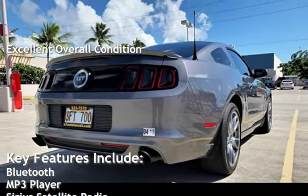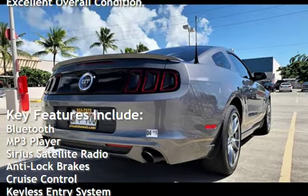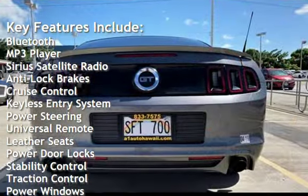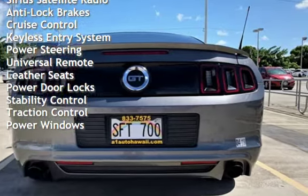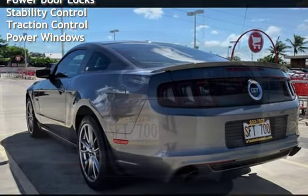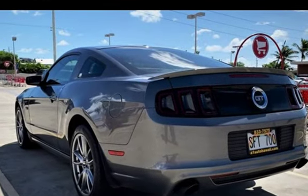Key features include Bluetooth, MP3 player, Sirius satellite radio, anti-lock brakes, cruise control, keyless entry, power steering, universal remote, leather seats, power door locks, stability control, traction control, and power windows.